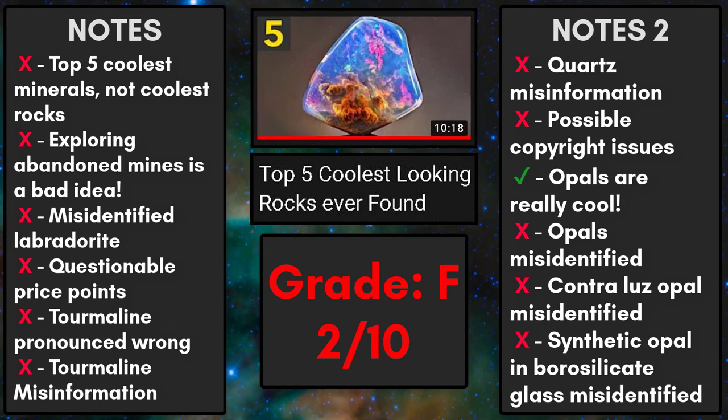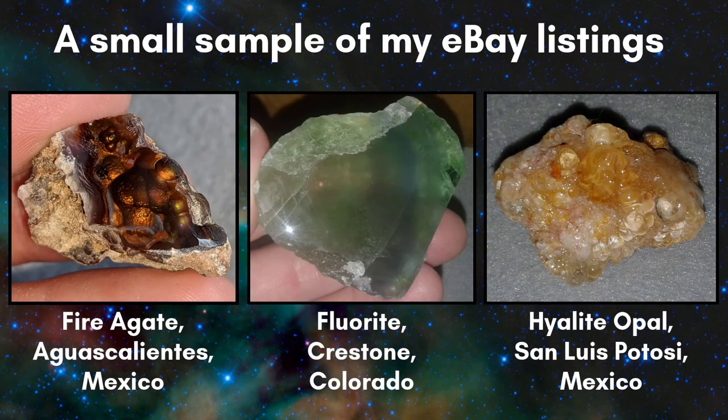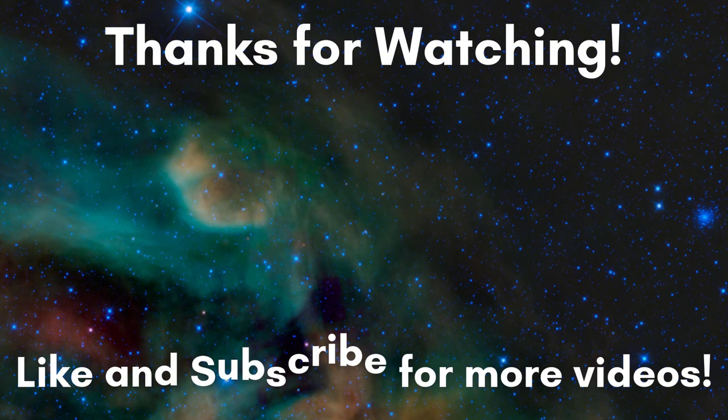I'd also like to note that I'm not monetizing this video. I found that a bunch of the clips Top Fives used were made by other content creators on YouTube, and I don't know if he had permission to use the original content — any one of those creators could potentially claim their work. If you'd like to support my channel, please like and subscribe. I also sell mineral specimens on eBay and add new listings when I have time. Thanks for watching and have a great day!